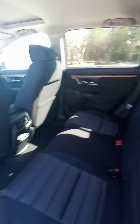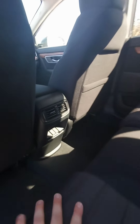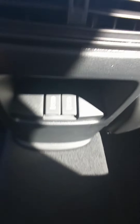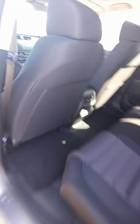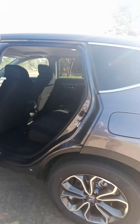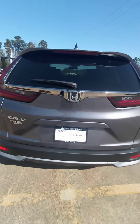Let me put the seat up so you can see the rear. We have a lot of room back here. You can see the wood finish is through the entire vehicle to give it a nice luxury feel. We have two USB charging ports and AC vents in the rear for the passengers, so they can stay cool just like everyone in the front.